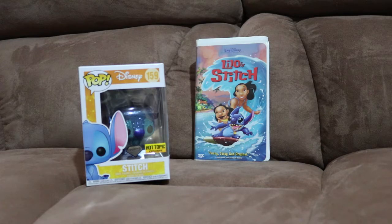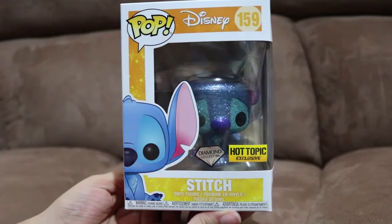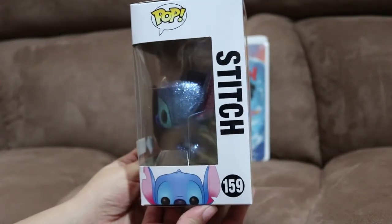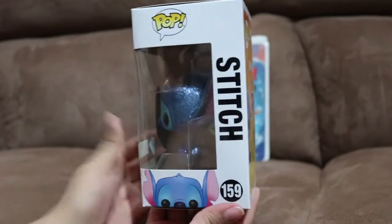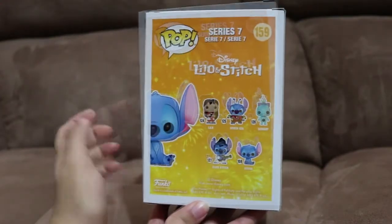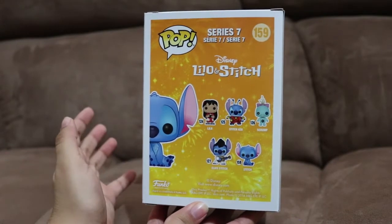So, let's go ahead and take a look at his box. This is the front of the box, this side of the box, Stitch down here, the back side of the box. This is the first pop that I have from Lilo and Stitch.